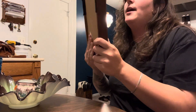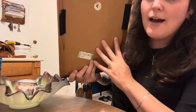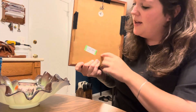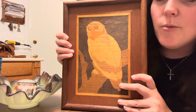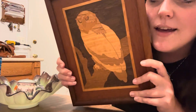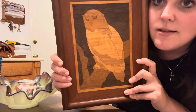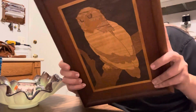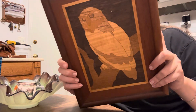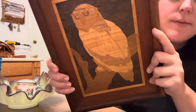I picked up this today. It says 'Handmade by American Craftsman' — it still has a sticker. I paid under $4 for this, and it's a wood inlaid owl picture. Ain't that neat? I've seen stuff like this in antique malls and they have something pretty pricey. I'm not sure how old it is, but it's a neat piece of art.